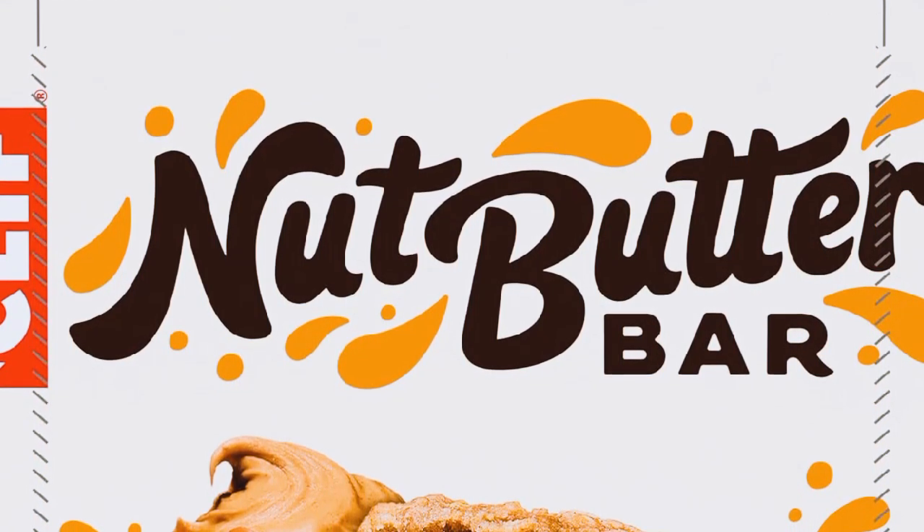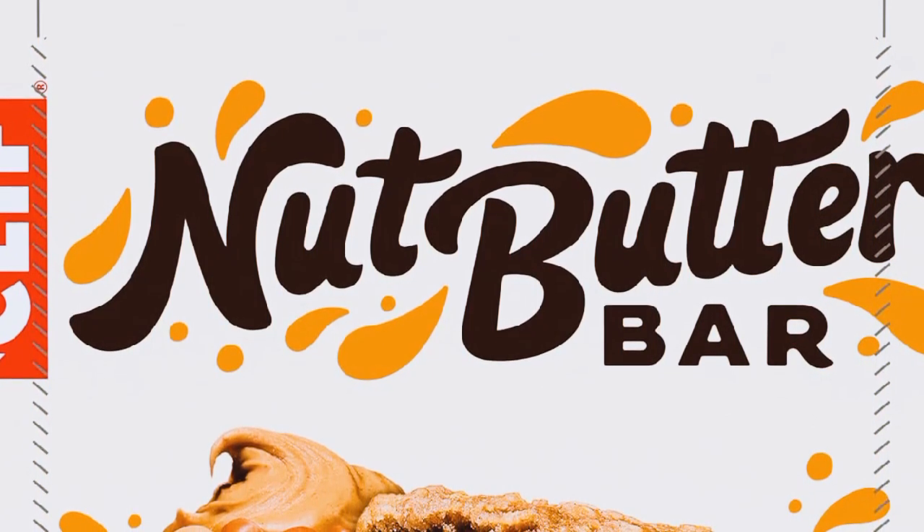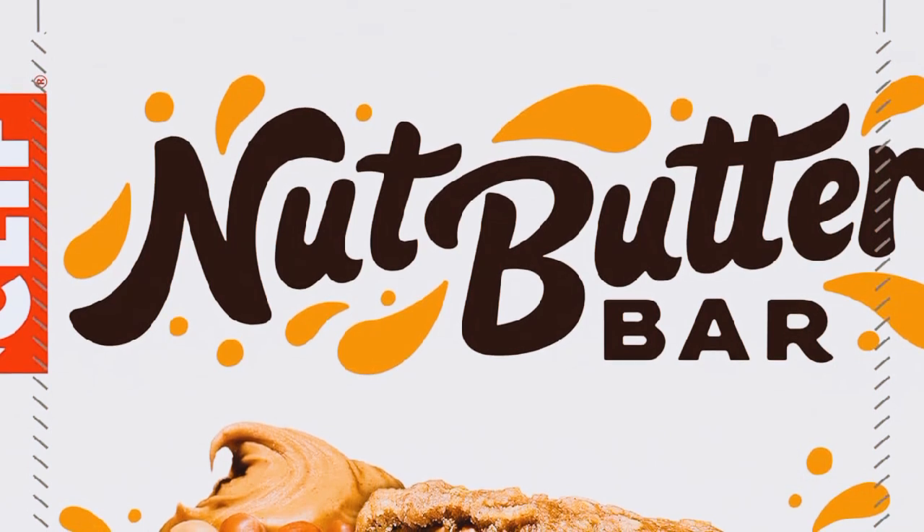Time for the best part — the taste test! Let's start with the almond butter flavor. Wow, the almond butter is so creamy and smooth. It's not overly sweet, which is perfect for me.